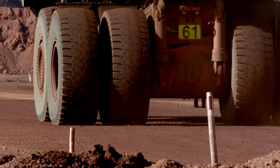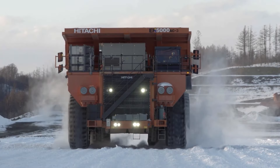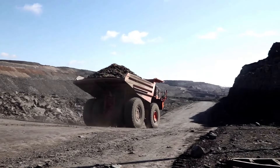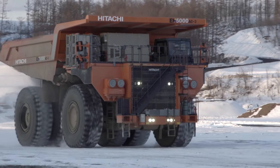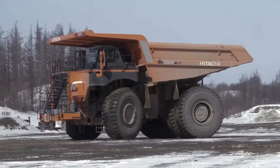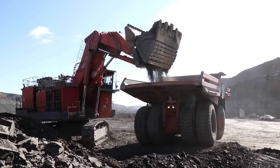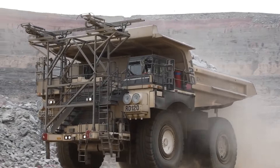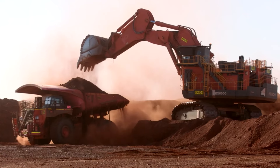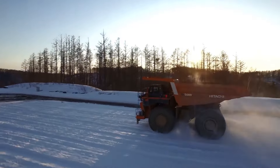Now we'll get into the world of massive dump trucks with the Hitachi EH5000AC3, a giant among giants priced at around $5 million. Hitachi crafted this model to transport incredibly heavy loads, thanks to its advanced electric drive system that enhances its efficiency and reliability on the rugged terrain of mining sites. Despite its engineering excellence, the EH5000AC3 faced a notable incident in 2013 when a tire blowout led to a loss of control, serving as a stark reminder of the rigorous maintenance and safety checks these machines require.